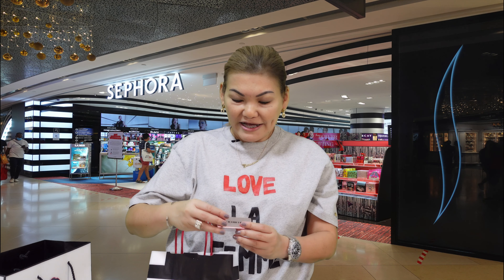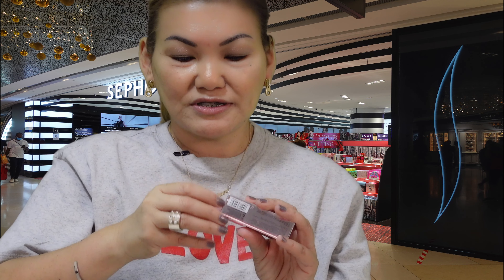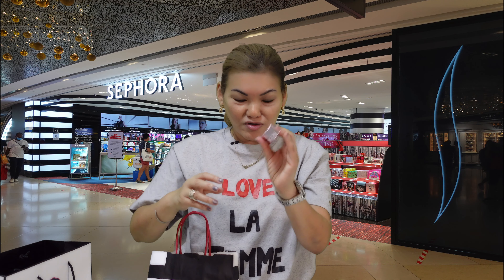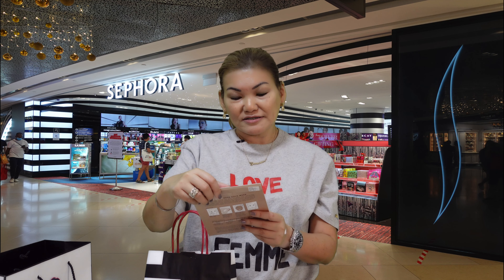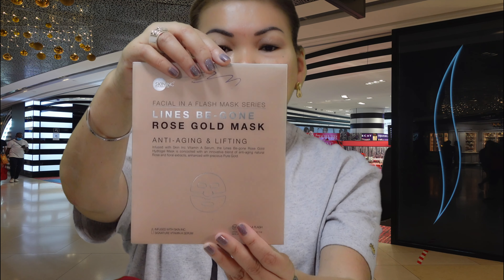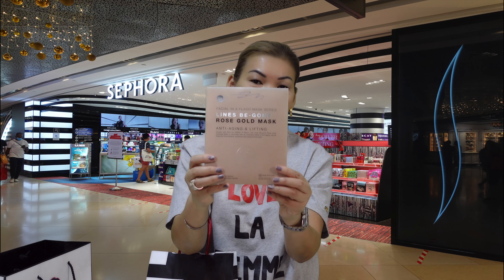Following that is another Natasha Denona lipstick in a nude shade — one of the more natural-looking ones. I'm excited to try that. Next is a facial mask by Skin Inc — the Lumi-Glow Rose Gold Mask. Apparently it's designed to help reverse the signs of aging, so I'm going to try this because my skin is aging and maybe it will work for me.